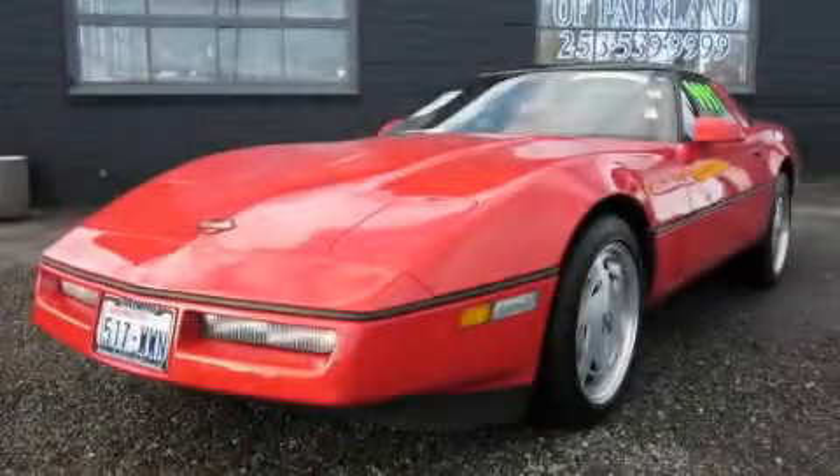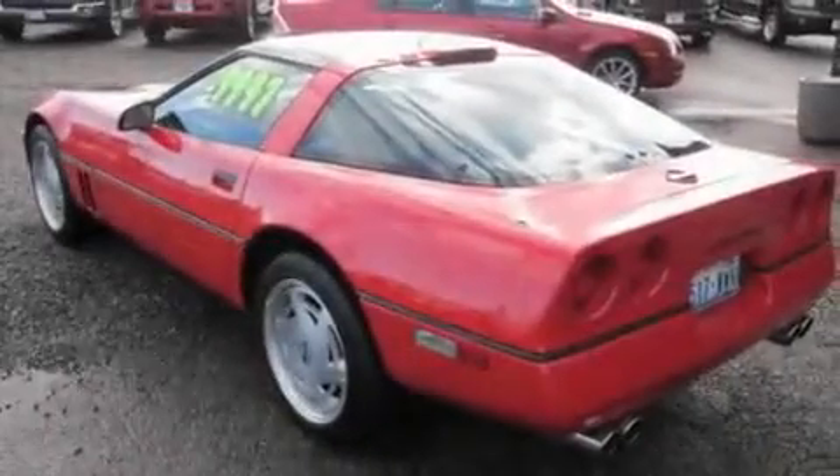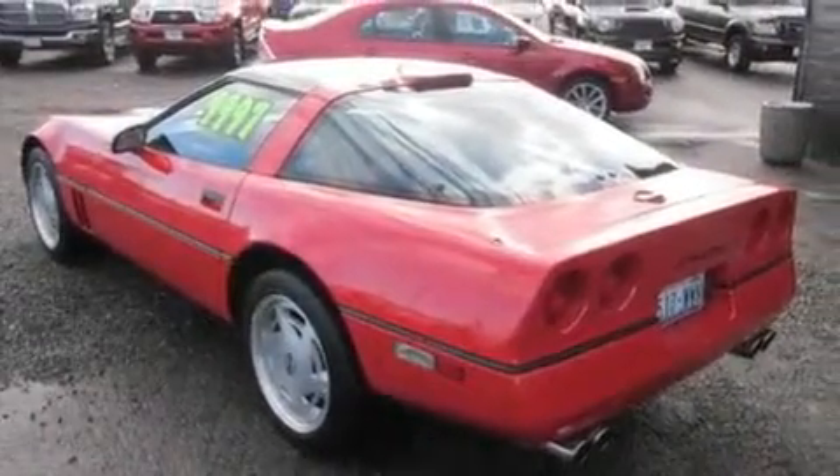This is a 1989 Chevrolet Corvette, as comfortable on the track as it is on the streets. It features a 5.7-liter 8-cylinder engine and a 6-speed manual transmission.